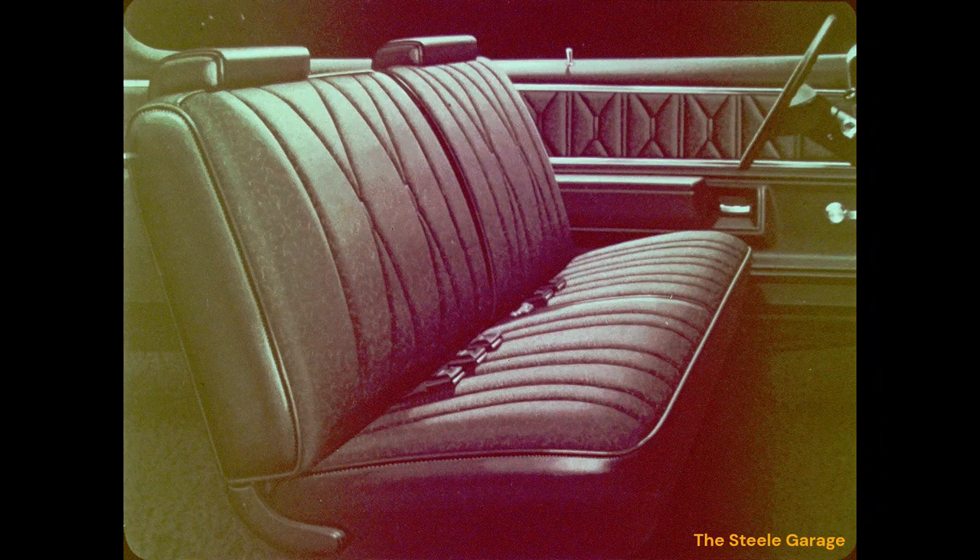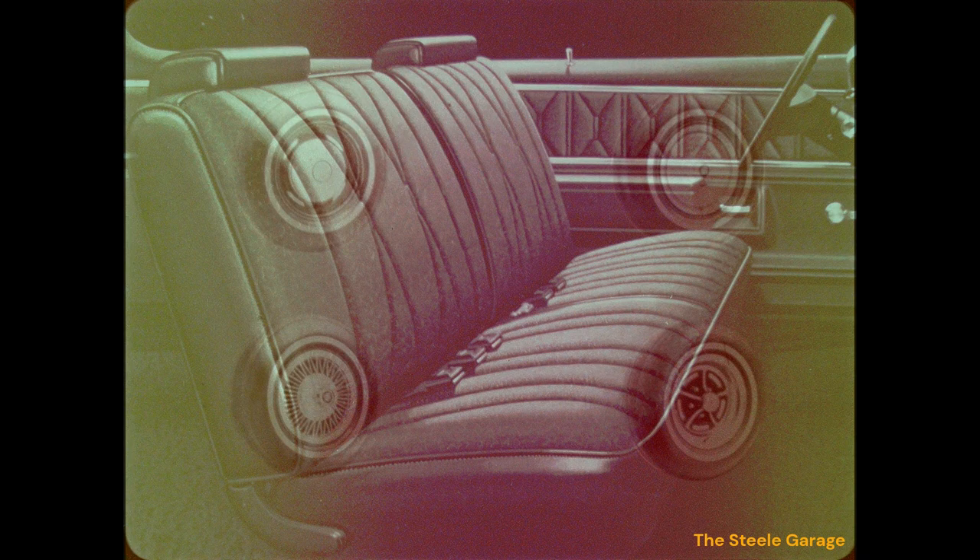The LeSabre Custom will feature an elegant Casmar cloth trim with a vertical vinyl center insert. The cloth trim is carried out on the door, which features a lower carpeted scuff pad.